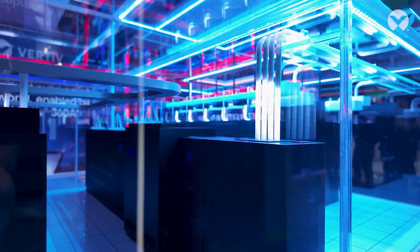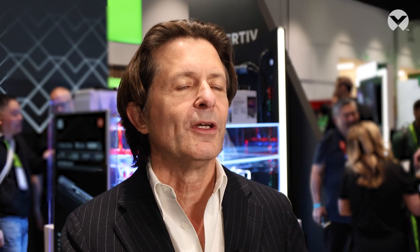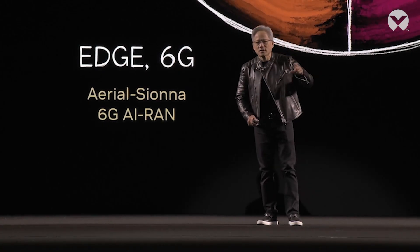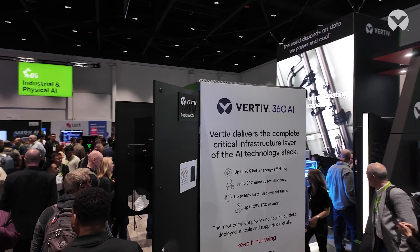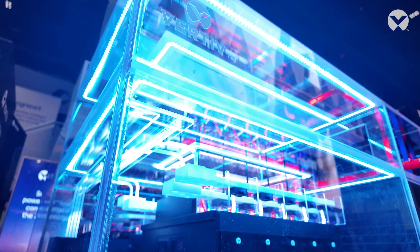Our leadership is in scale, the technology, and in the ability to service and to support our customers. We work with Jensen and his team on the three-year technology roadmap and beyond to make sure that the power technology, the thermal technology, and the white space technology are ready so that data center owners and developers can today start to design the infrastructure that is needed to exactly accommodate that fantastic roadmap of technology that is coming.